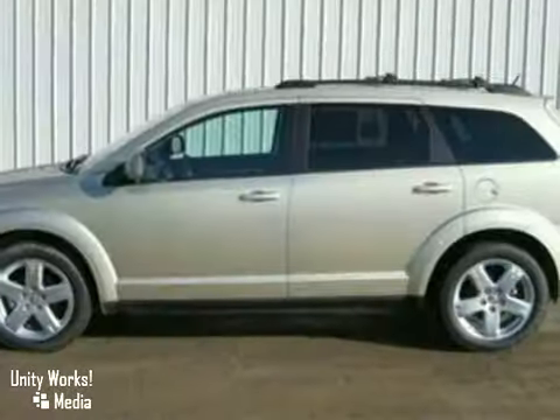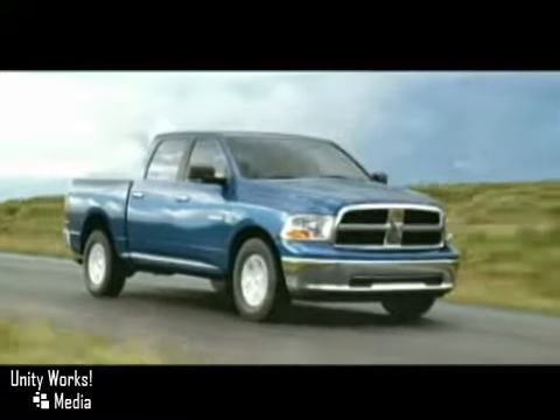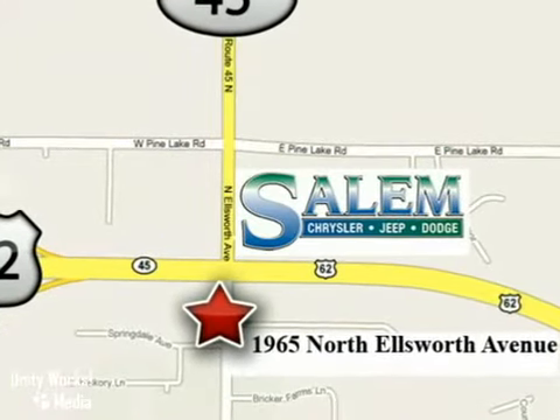We'd love to have you take it for a test drive today. Discover Salem Chrysler Jeep Dodge today. We're exceeding expectations from test drive to delivery. We're conveniently located at 1965 North Ellsworth Avenue in Salem, Ohio.